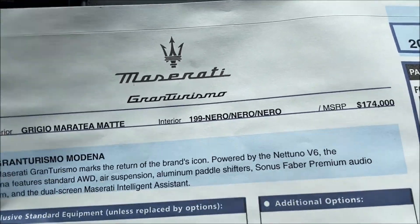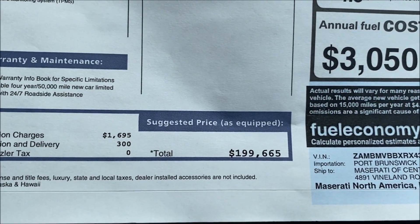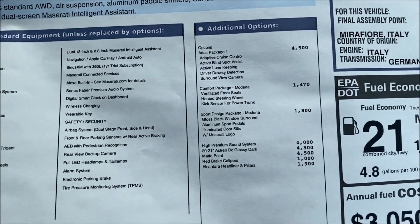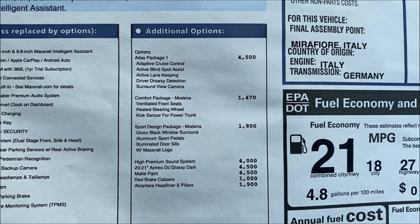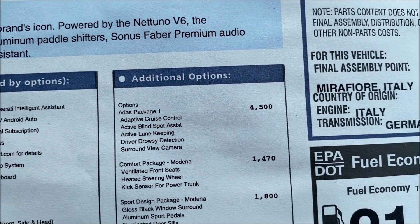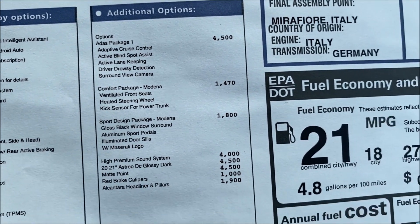Grigio Materia matte with Nero Nero Nero starts at $174,000 even, but after options we're looking at $199,665 — with a $1,695 destination fee and $300 preparation and delivery. The options include the ADAS Package One for driver assistance at $4,500 — if you go to Level 2 that jumps to $8,300. The Comfort Package for the Modena is $1,470, covering ventilated front seats, heated steering wheel, and a kick sensor for the trunk.